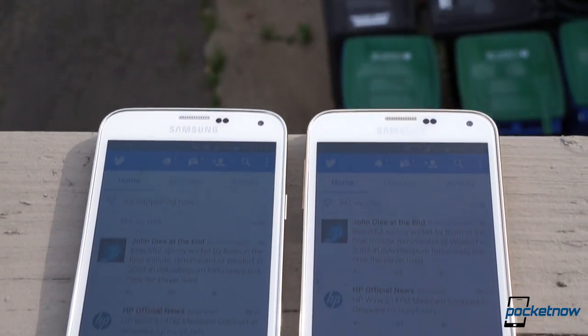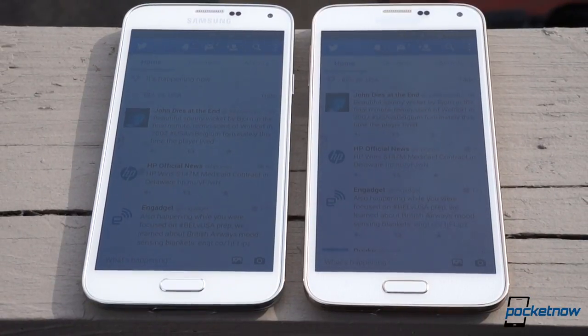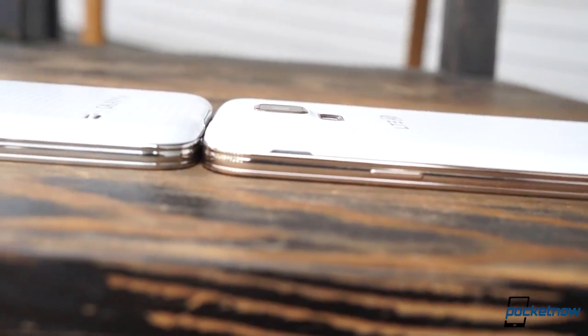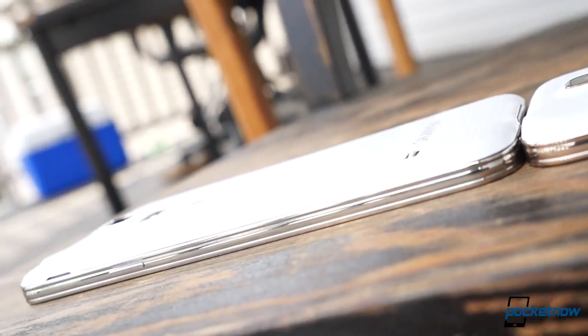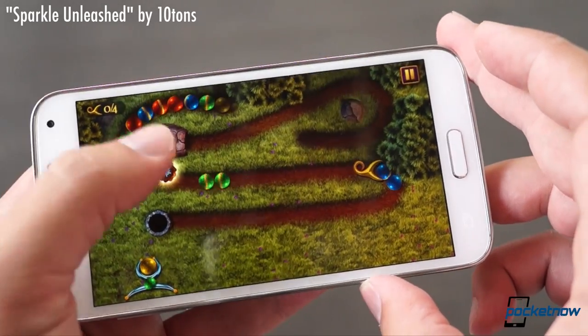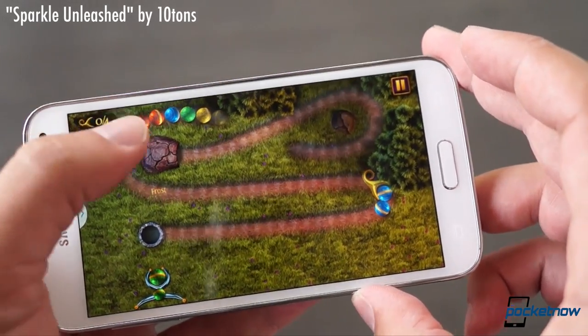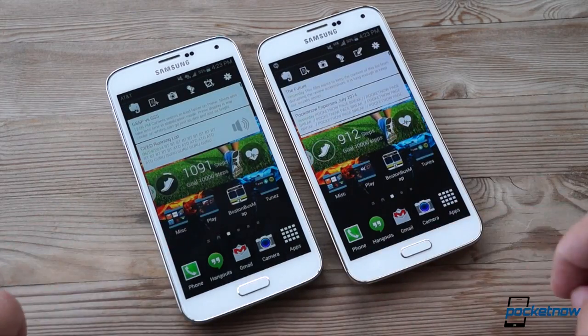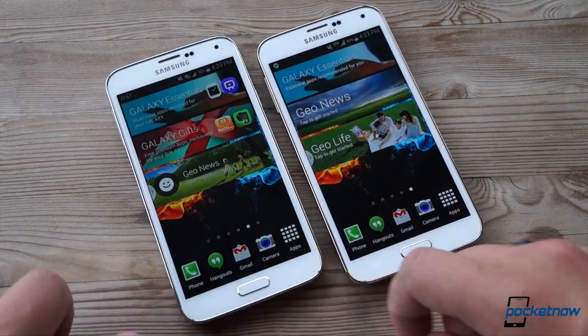The so-called S5 Prime is a good device, and yes, it is better in some ways than its close sibling. But it's a difference only spec sticklers will notice. If that's you, by all means, pick one up. But if you've already bought the stock S5, there's no need for gnashing of teeth or wringing of handkerchiefs. Everybody, just chill out.